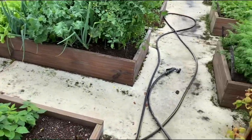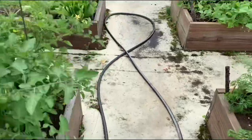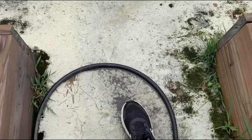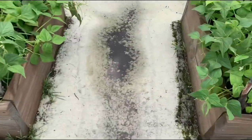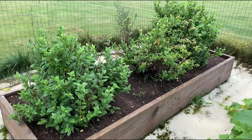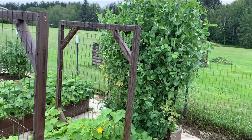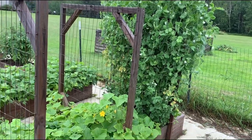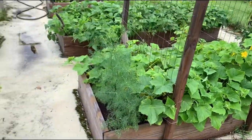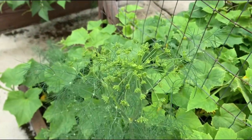It is July 29th and we just got a lot of rain — as you can see the wood's wet and there's some puddles in here. Here's the blueberries, they're looking the same. Here's the other patch of blueberries. The peas are looking good, I can see about 20 peas in there. The cucumbers have a lot of flowers on them, nothing yet, and the dill is looking good — there's the dill head right there starting, so that's kind of cool.